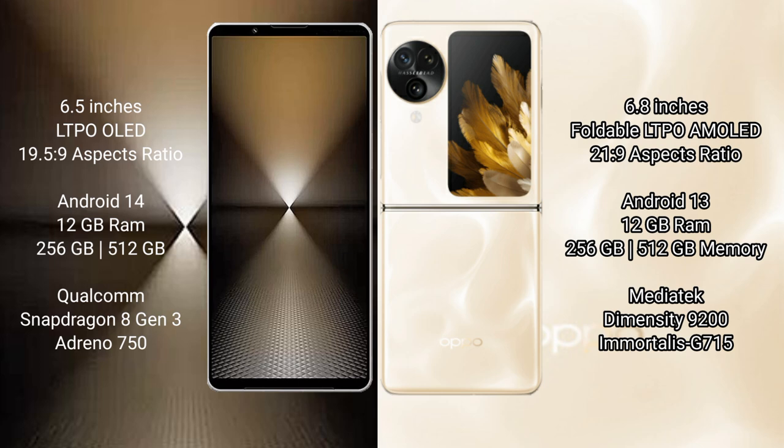Sony Xperia 1 Mark VI runs on the Android 14 operating system. Oppo Find N3 Flip runs on Android 13. Sony Xperia 1 Mark VI comes with 12GB RAM and 512GB internal storage, powered by the Qualcomm Snapdragon 8 Gen 3 processor and Adreno 750 GPU.